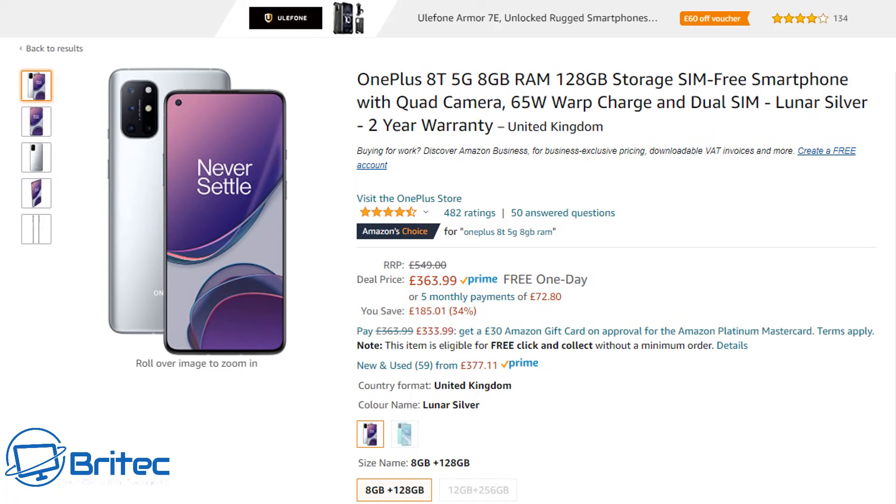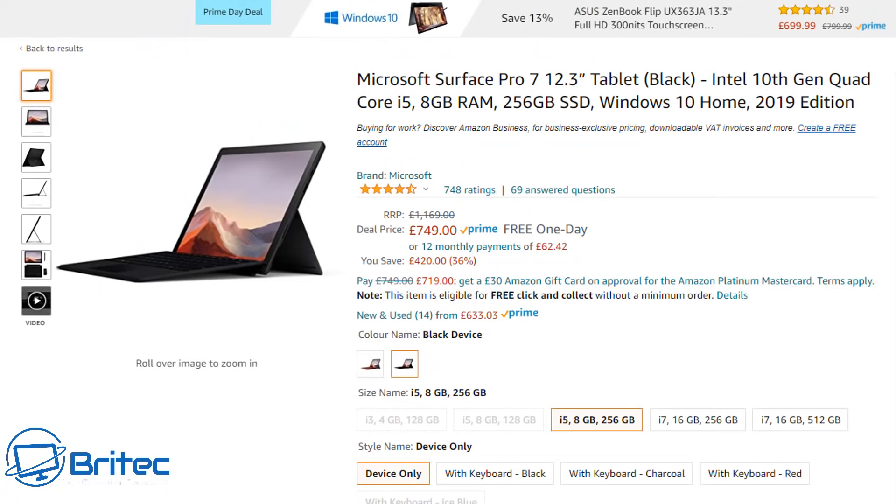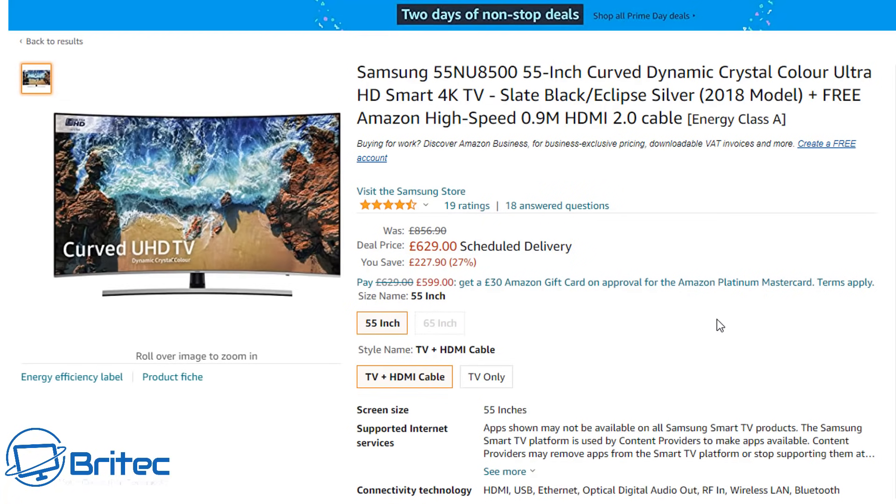Next up is the Microsoft Surface Pro 7, a 12.3-inch tablet with an Intel 10th Gen quad-core i5, 8GB of RAM, 256GB SSD storage, and Windows 10 Home. It's a pretty decent bit of kit at £749, normally £1,169 — a massive discount for Prime Day. Links will be in the video description.